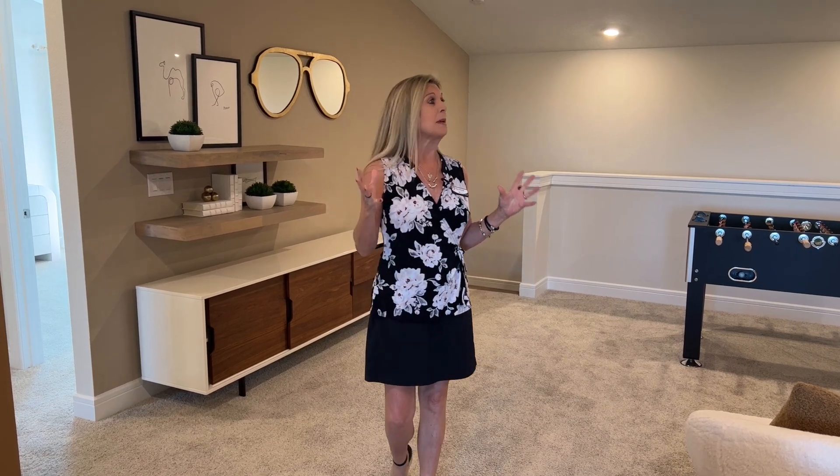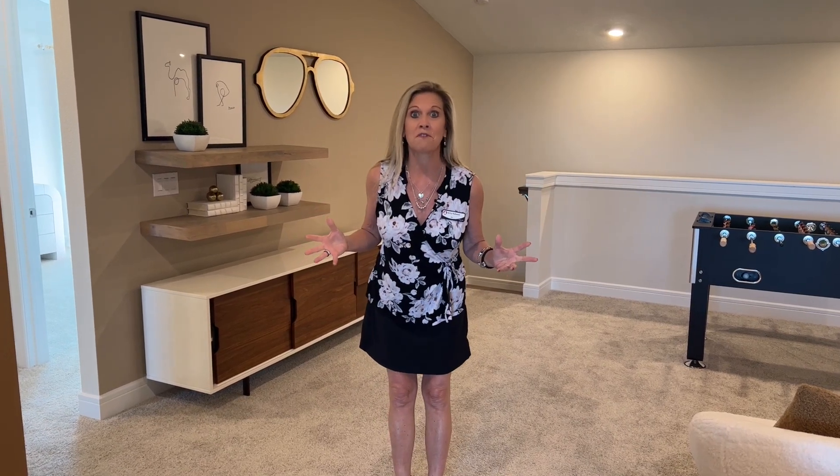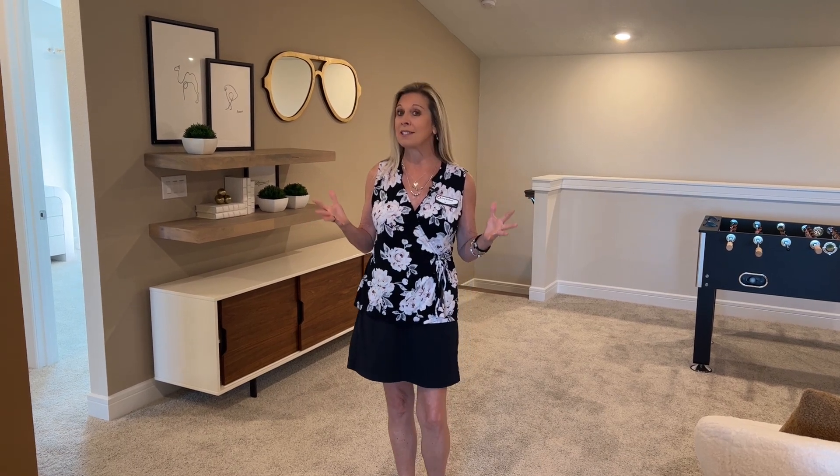Today's video is going to feature this amazing and incredibly large fun zone upstairs, but it's not even the half of it. There is so much more to see in this Easley Grand. Stay tuned.